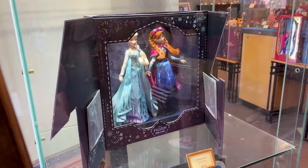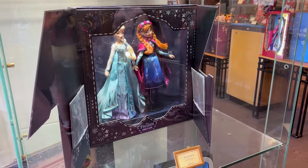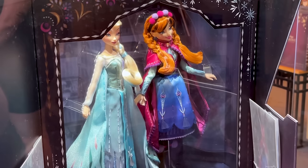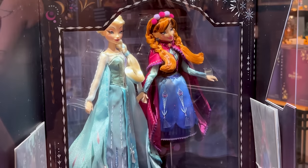Behind the display case for $299 — because it is two dolls — they have the Anna and Elsa dolls. Just take a look at the sisters!